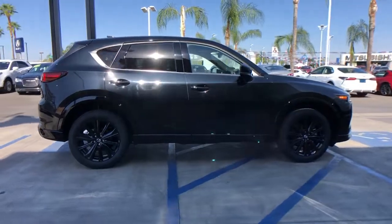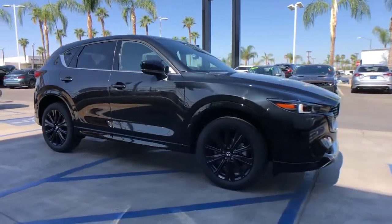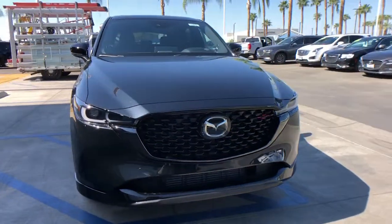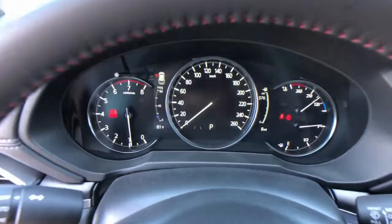These are just some of the great options this vehicle comes with: keyless entry, sun/moonroof, satellite radio, power passenger seat, power lift gate, heated rear seat, heated front seat, power driver seat, aluminum wheels, and dual zone AC.